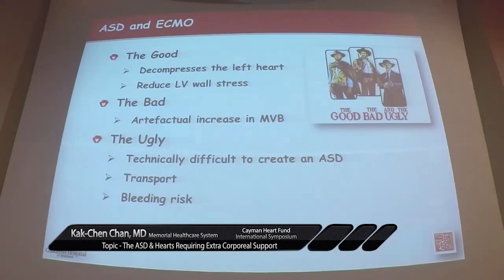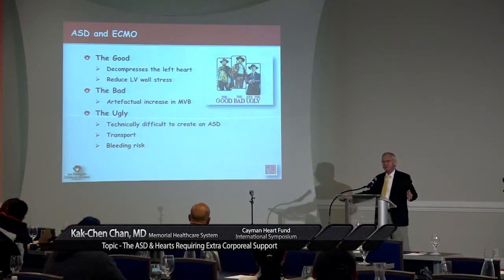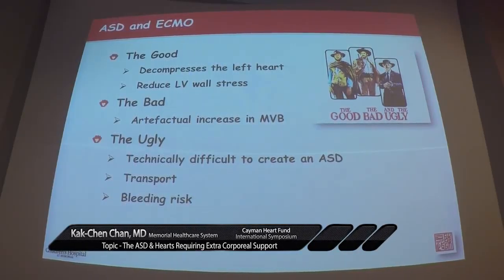At the end of the day, an ASD is created. We are sucking blood from LA to RA, and the heart is beginning to move a little bit. I don't expect this heart to recover, but at least the wall stress is reduced. The message is: ASD and ECMO — good, bad, and ugly. The good: it decompresses the left ventricle and reduces wall stress. The bad: it artificially increases your mixed venous blood that we use in the ICU to monitor oxygen delivery to the organ system. The ugly: make sure you have the whole team together, make sure your interventional cardiologist doesn't shake, and make sure you have the RF perforator.